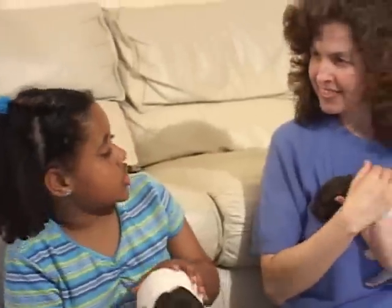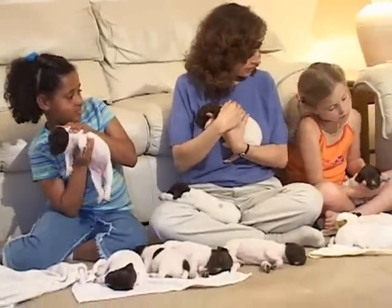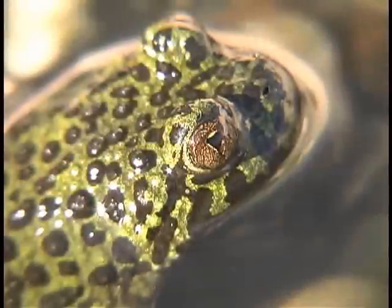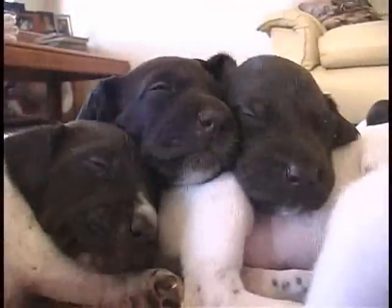We sure learned a lot today. Yes, we did. Remember, everywhere you go, everywhere you look, all animals have a life cycle. All animals are born, grow and change, have babies of their own, and later die — just like these animals we have learned about today.